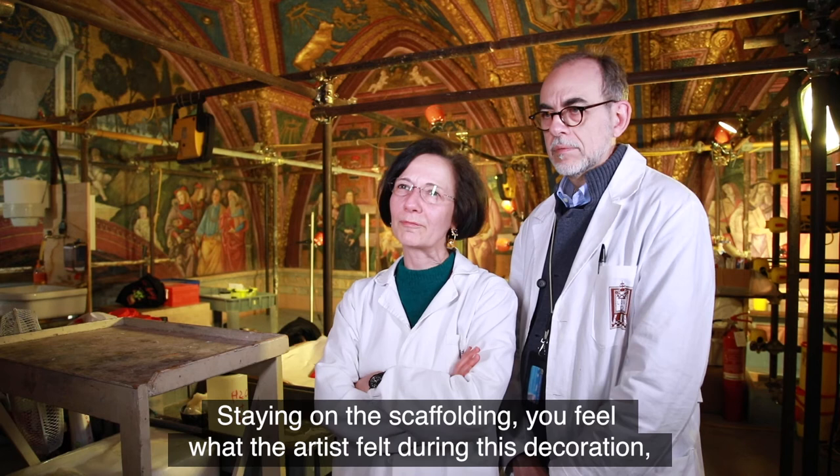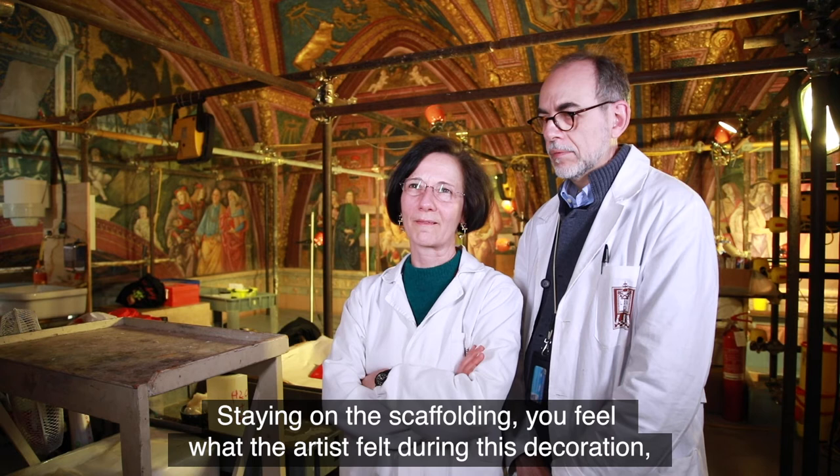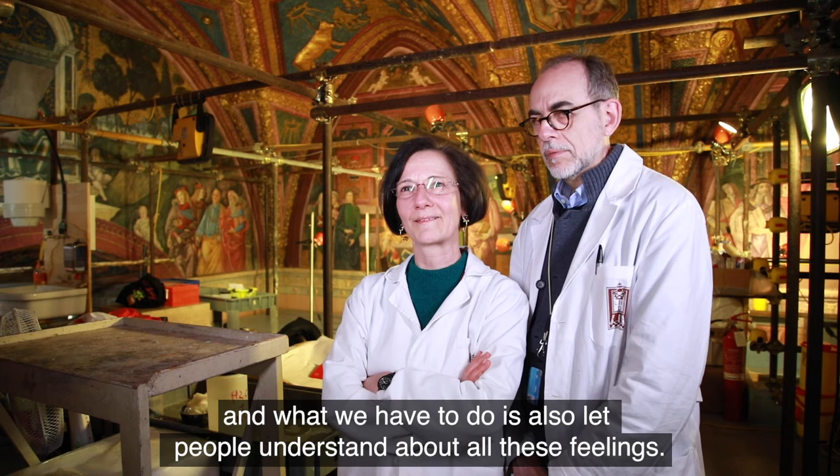Staying on a scaffolding, you feel what the artist felt doing this decoration. And what we have to do is also to let people understand about all these feelings.